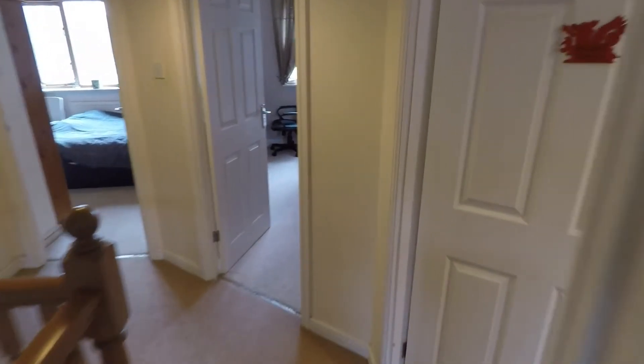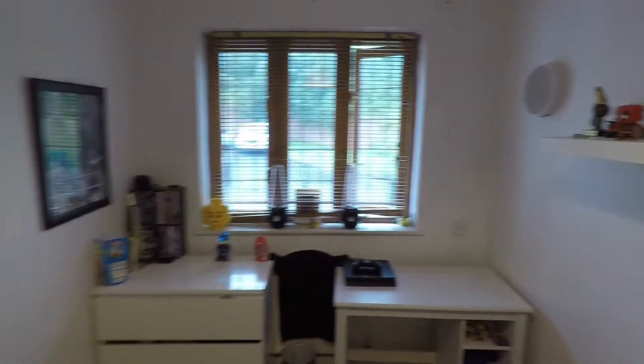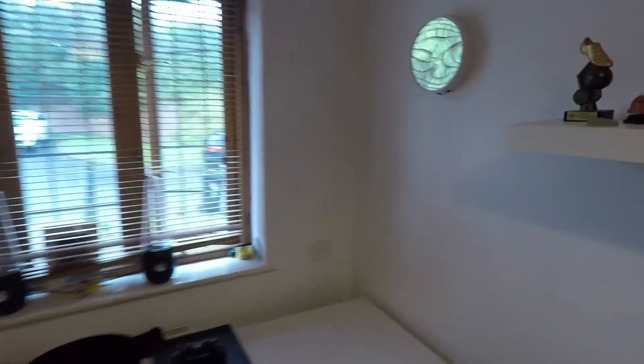To the right we do have the smallest of the bedrooms, but still a good sized single room. As you can see there's plenty of space in here and this room could be used as a study area as well, or a bedroom — whatever you need. There's plenty of room here for any storage or furniture.